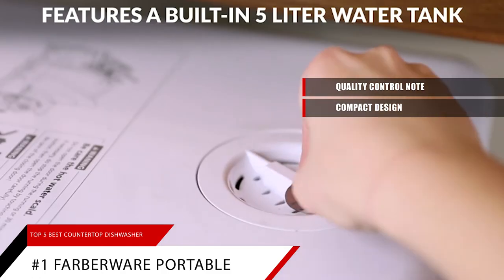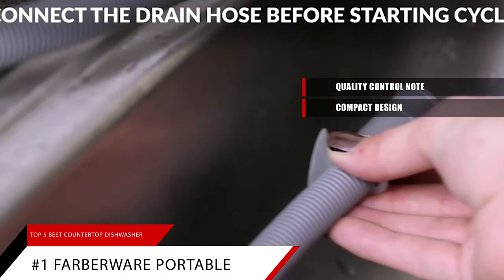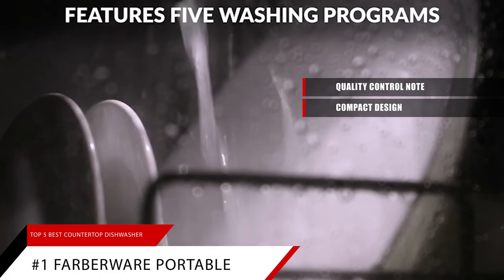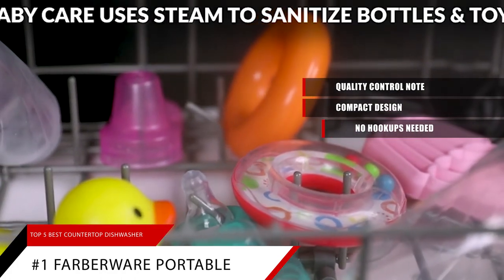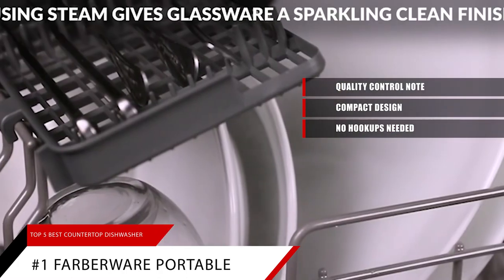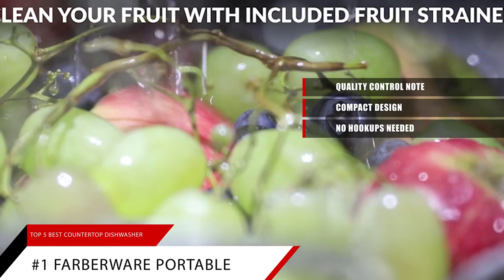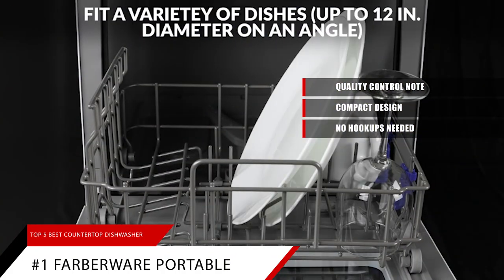Compact design: this convenient dishwasher can fit a variety of dishes up to 12 inches in diameter at an angle, and is ideal for small-sized houses, apartments, dorms, boats, and campers/RVs. No hookups needed — if you want the advantage of portability and storage, this dishwasher gives you the choice to fill the built-in tanks so you don't need a water hookup. A water hose is included for a direct water hookup to the kitchen faucet. Adapter not included.